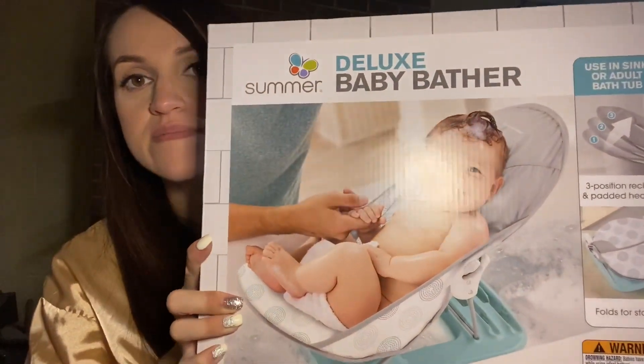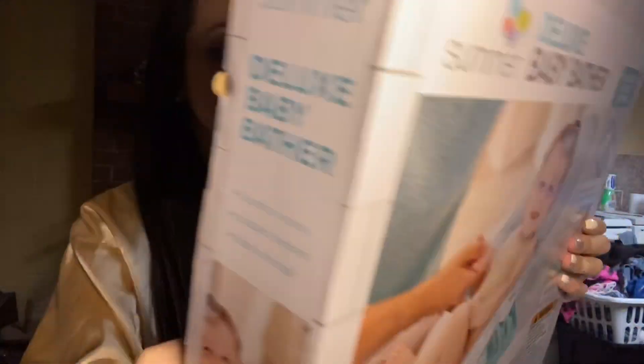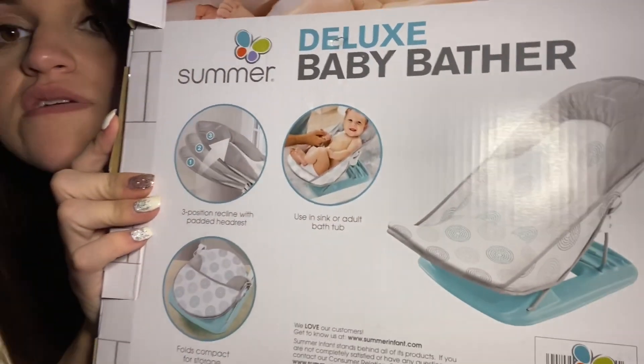Next thing I got was this baby bathtub — it's like a little bather. I figured it would be perfect for a newborn. It was only $19. I'm glad I picked it up because I had baby baths before but I really don't know where I put them. I hadn't needed a baby bath in like two years, so I went ahead and bought that.